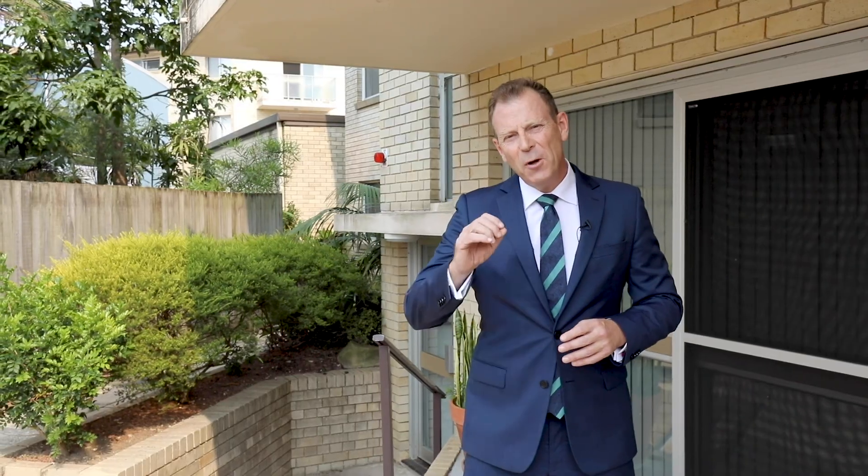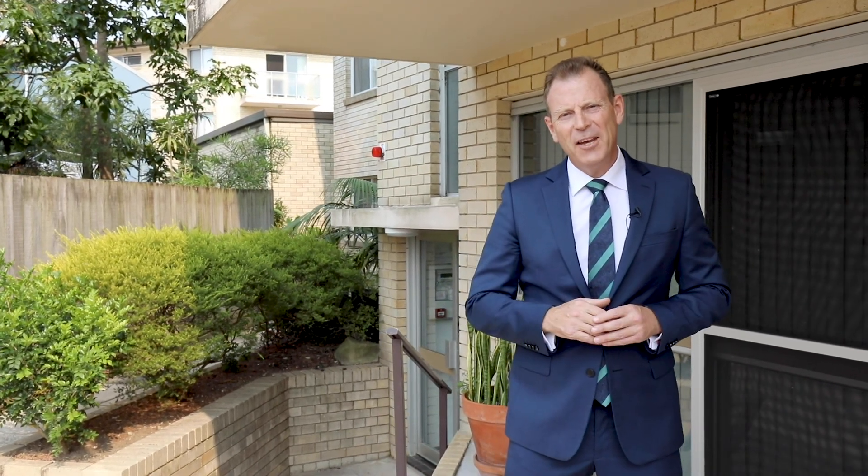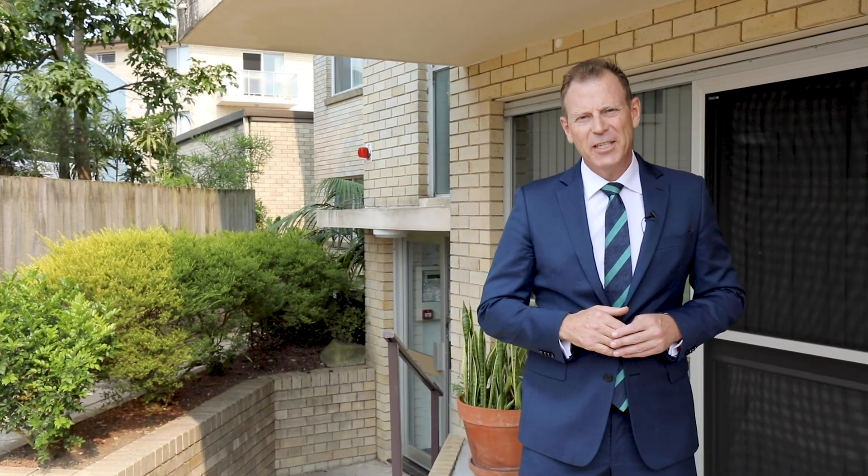Thanks very much for watching this video. If you've got any questions at all, feel free to give me a call and I look forward to seeing you at the Open.